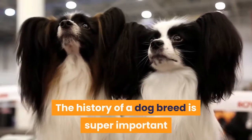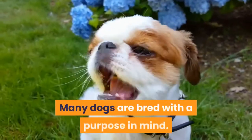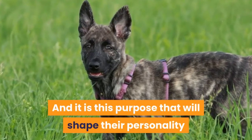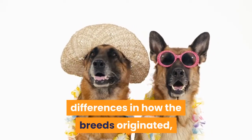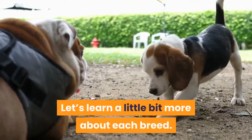The history of a dog breed is super important in understanding what they are like today. Many dogs are bred with a purpose in mind, and it is this purpose that will shape their personality, physical traits, and needs tremendously. Both the Dutch Shepherd and the German Shepherd have some differences in how the breeds originated, as well as how they were bred over time.